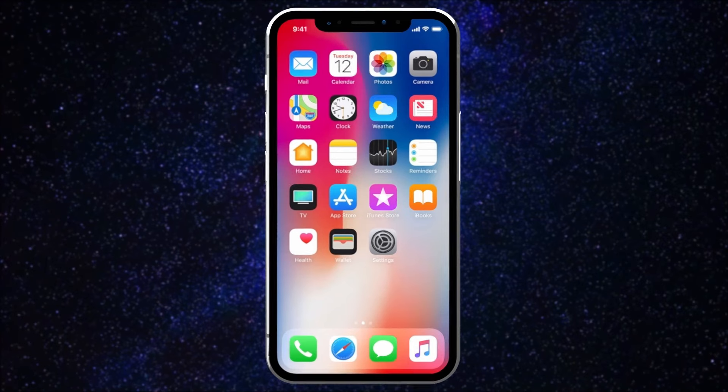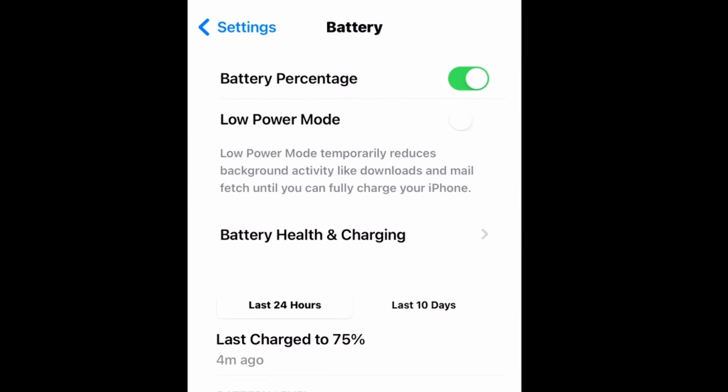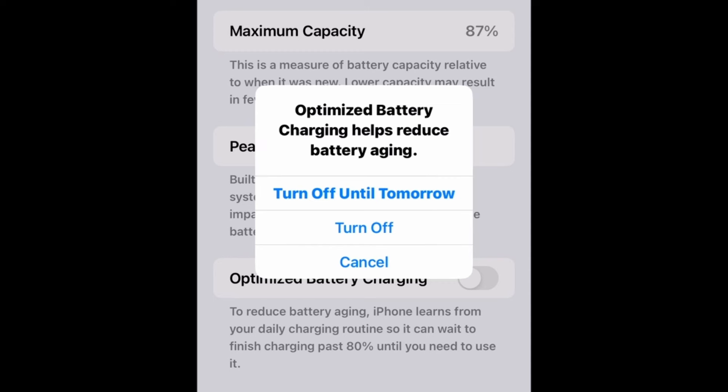You can check or adjust these settings in Settings, Battery, Battery Health if you want to disable it. You can toggle it off, but it's not recommended by Apple, as that could affect your battery health overall.